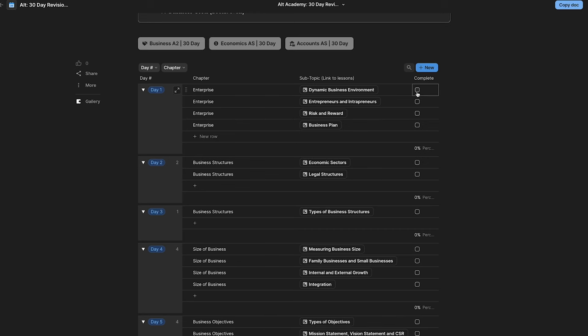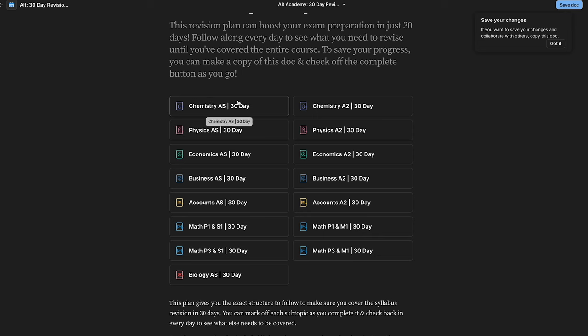You can either choose to do these first and then go into the daily plan, or you can start off with day one and start with enterprise. And as soon as you finish off a topic, you can just check it off and the system will mark it checked for you. And in the end, you can also track your overall progress. The same structure has been used for all the subjects — as you can see, from chemistry all the way to math, these are all 30-day study plans. And you can mark off each subtopic as you complete it and check in every day to see what needs to be covered still.